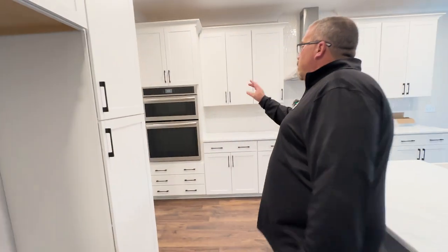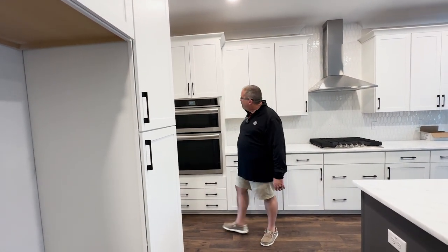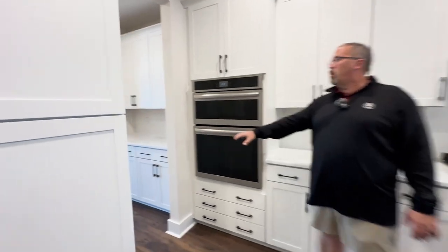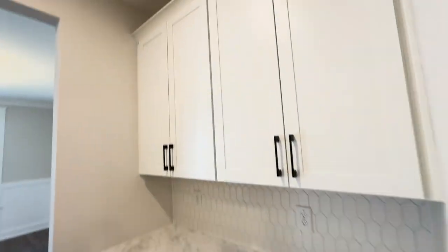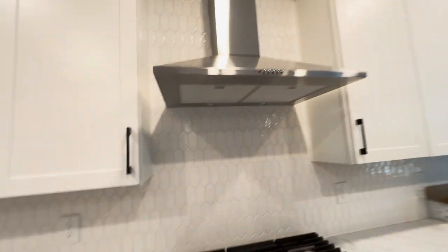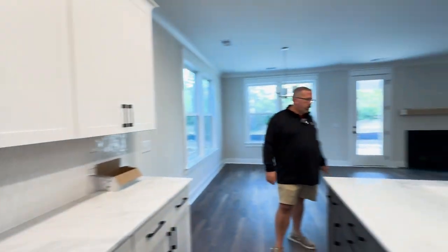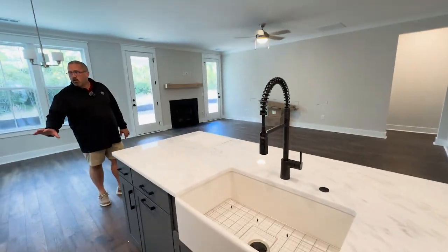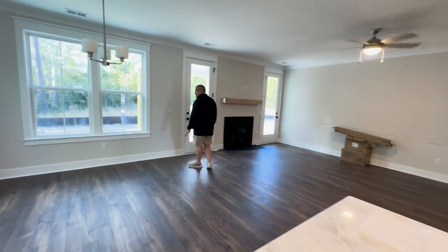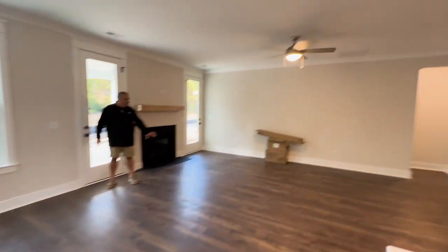Really nice countertops and matte black hardware again. This one doesn't have the true double oven, but it likely has a convection microwave. There's a butler's pantry too. This one has a hood over the gas range — I really like that. The island is a different color than the exterior cabinets. There's also a fireplace, a big dining space that could fit an eight-top table, and still a big living room.